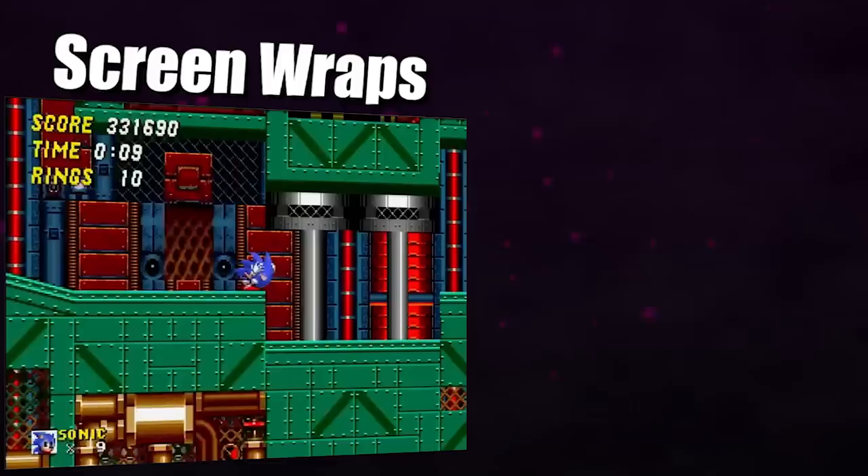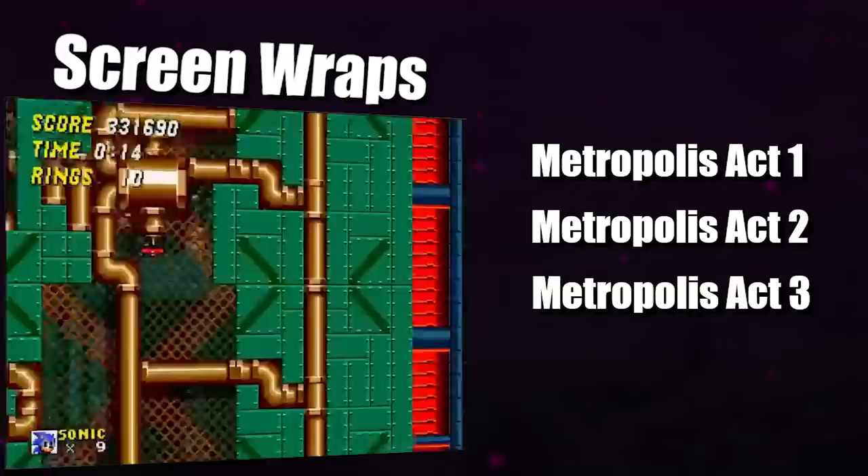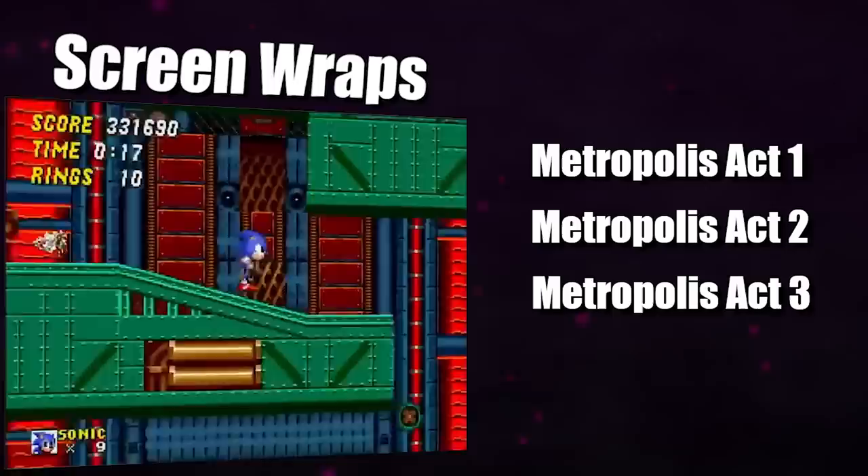Screen wraps do have one condition: they are only possible on levels that wrap around infinitely vertically, which means that you can fall infinitely without dying, so they are limited in application to just a few levels. And with that out of the way, we're ready to look at our first strat.